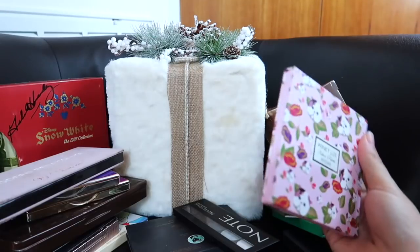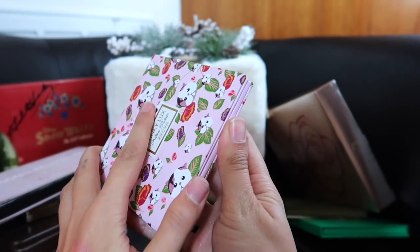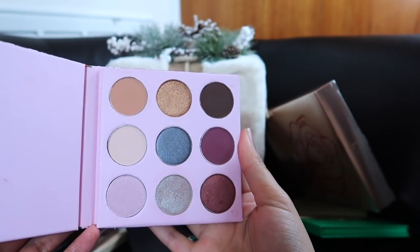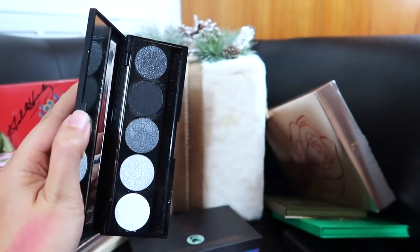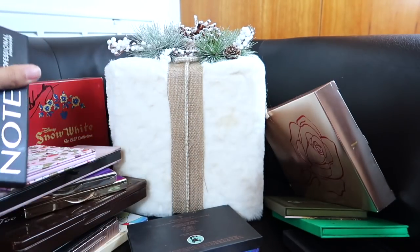Another palette I know I'm keeping is this Winky Luxe palette — I got it from BoxyCharm; it is so cute and the colors are beautiful. I don't have anything like this in my collection. I know I'm keeping this Note palette — it's very basic, all smoky and blacks, but it's perfect for theatrical makeup, so I will be keeping it.